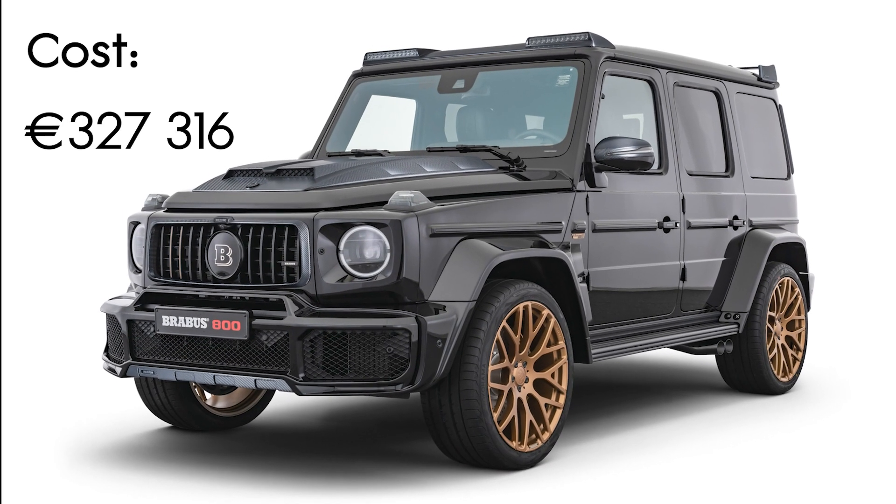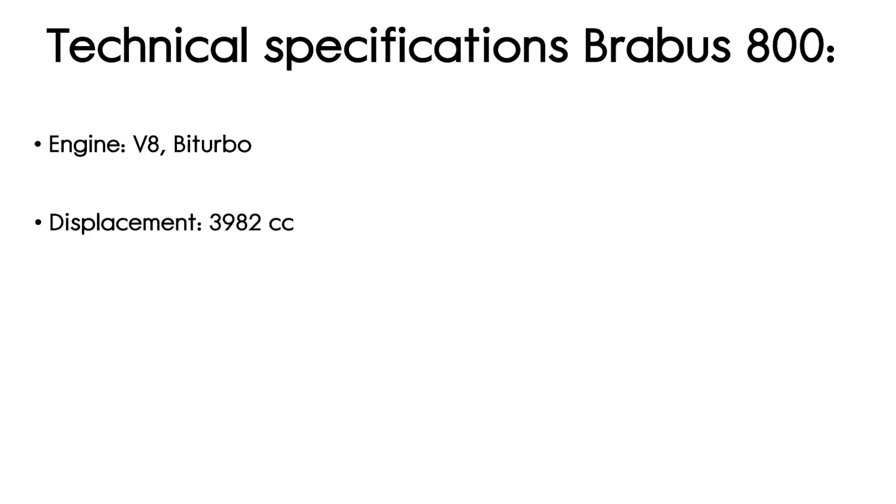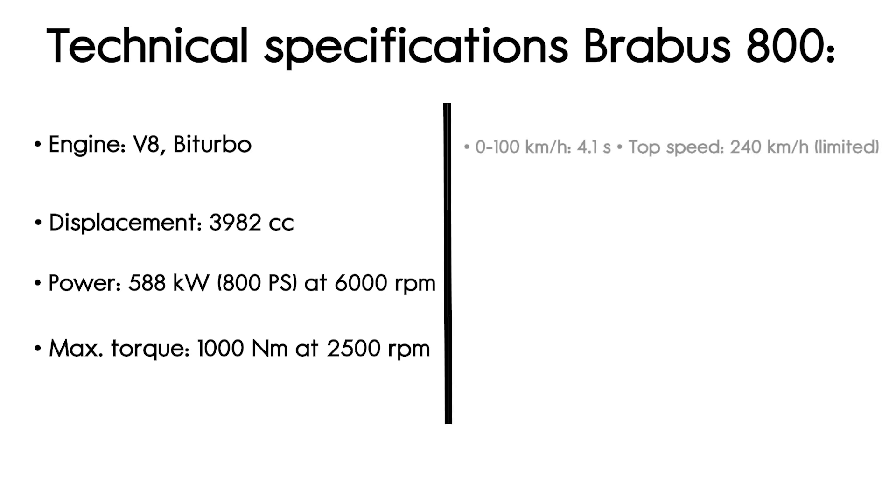The Brabus 800 costs €327,316. Technical specifications: Engine — V8 Biturbo, displacement 3,982 cm³, power 588 kW (800 PS) at 6,000 rpm, max torque 1,000 Nm at 2,500 rpm, 0–100 km/h in 4.1 seconds, top speed 240 km/h (limited), fuel consumption 14.1 L/100 km.